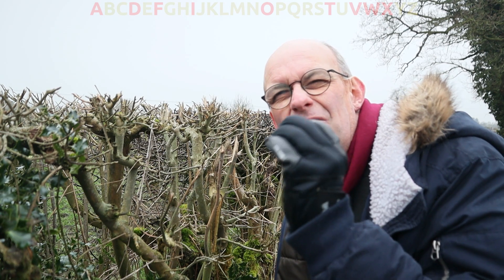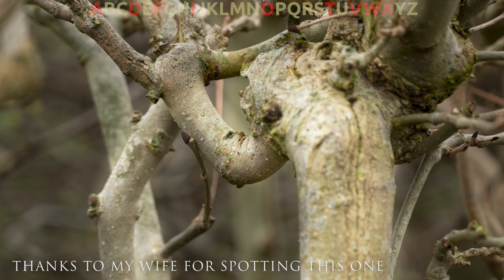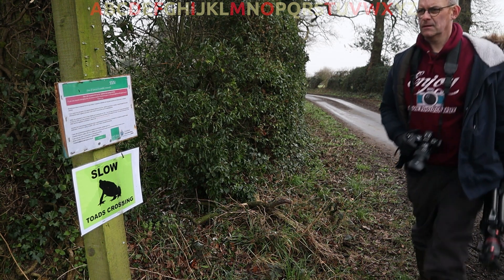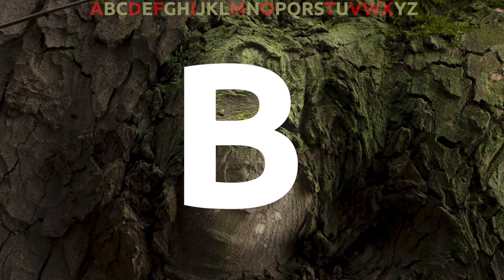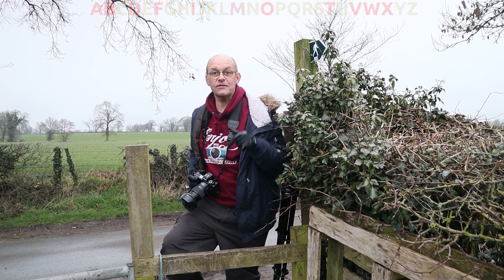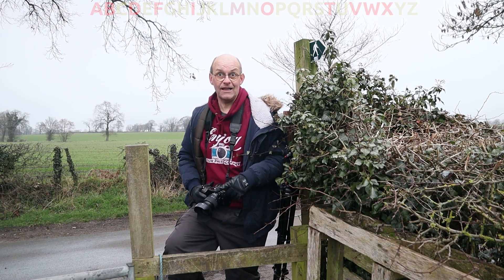I've spent lots of time looking in hedges to try and find letter patterns and I've not really found anything obvious, but if you use your imagination just here there is an M — though you do have to use your imagination quite a lot. I just noticed that as I look down crossing this stile the crossbar and the two steps form an H shape, so I'll have this one for the list.